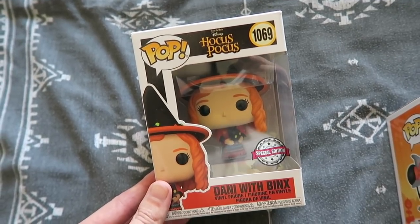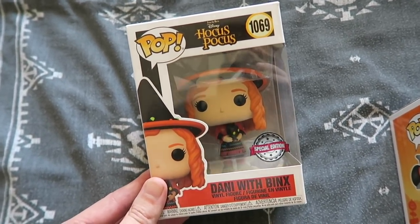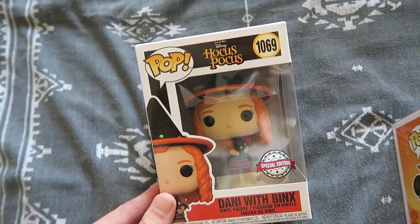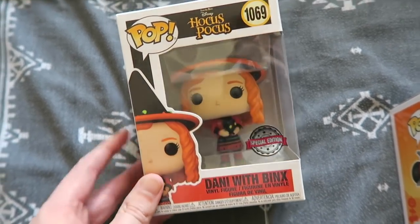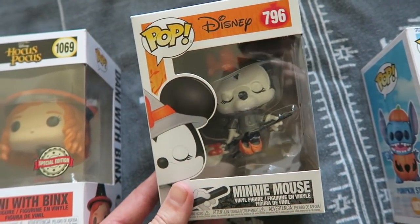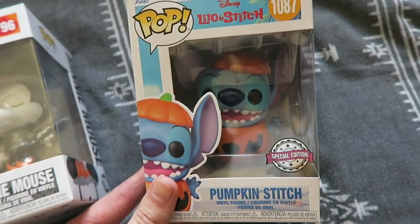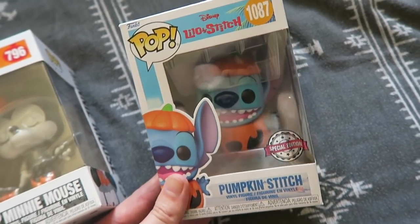Speaking of Halloween, next is Dani with Binx from Disney's Hocus Pocus — my favourite film of all time. There isn't an Allison and there isn't a Max, but I've got Billy the zombie and two triple sets of the witches themselves, so this is just a great addition. Then Minnie Mouse flying on a broom — another little witchy one, very very nice. And a pumpkin Stitch — look at him, so so cute. There is a Mickey version coming out this year and I'll hopefully be able to get him to match.